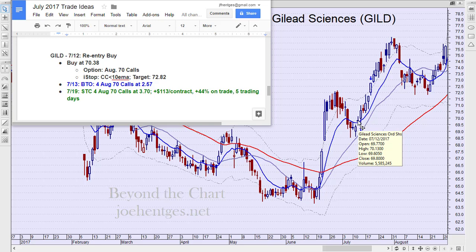So I said I want to buy slightly above the high of that day. The high was 70.13, so I had an entry point at 70.38. I'm looking at the option — the August 70 calls — and here we are on July 12th.